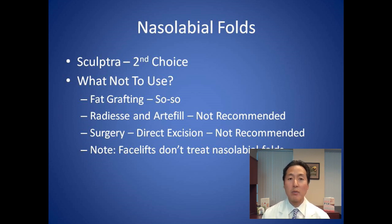Sculptra is very well tolerated. We typically inject it with a needle because it's a much more dilute substance and we're less concerned about accidental injection into a blood vessel than with hyaluronic acid fillers. So if for some reason you didn't get good results with a hyaluronic acid filler, the next option is Sculptra, which we use occasionally for the nasolabial folds.